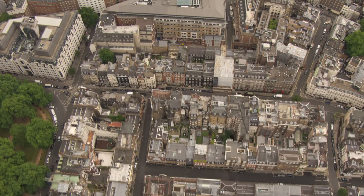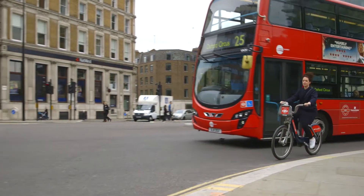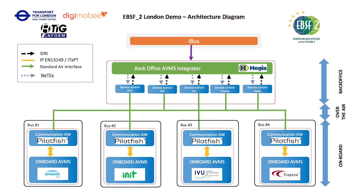One part of the testing is happening in London, implementing cutting-edge onboard bus equipment from multiple suppliers and, for the first time, demonstrating interoperability between on-bus automatic vehicle location systems and multiple back offices, using standard protocols supported by IT4PT. The aim is to increase efficiency, reduce energy consumption and cut operational costs.